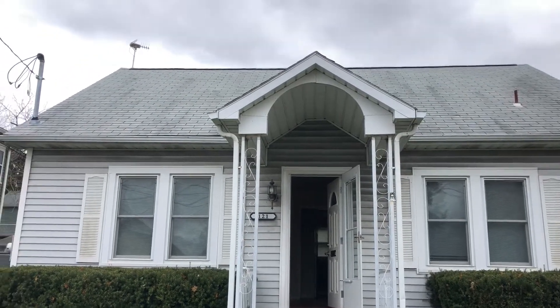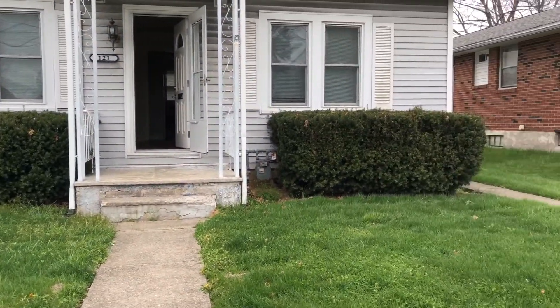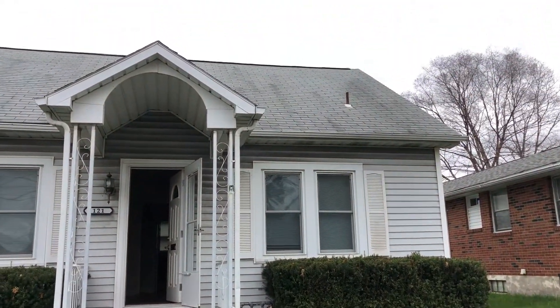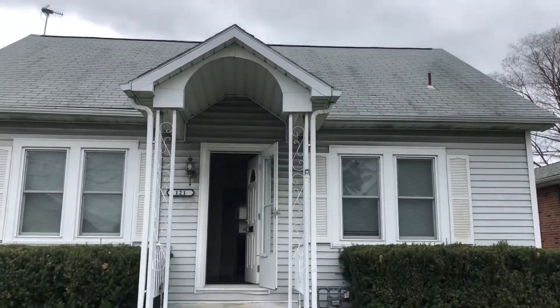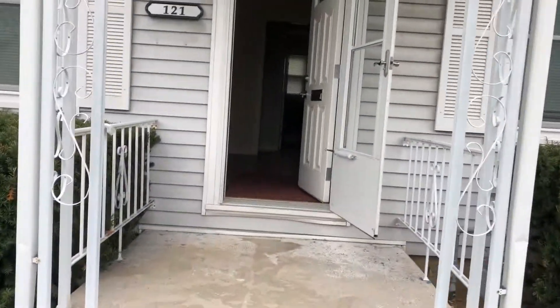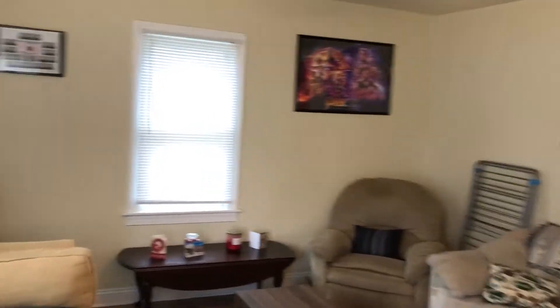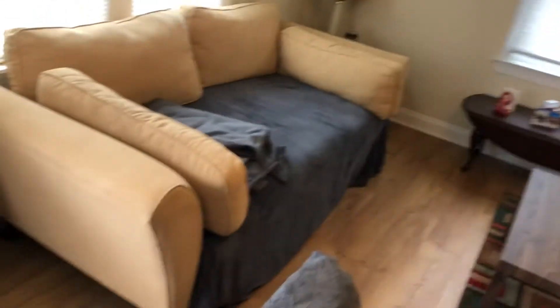Here we are at Schaefer Properties for our virtual tour of 121 Washington Avenue. We'll take you inside, show you what it looks like, and take you up back to show you the yard. Let's go check it out — coming in the front door, you immediately walk into a nice-sized living room with laminate floors throughout.